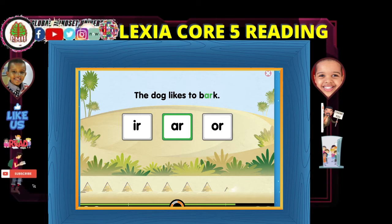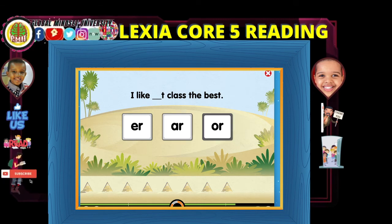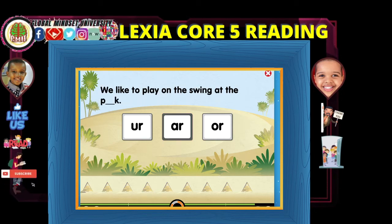The dog likes to bark. Like to bark? Yes. I clicked bark. Almost there, Amir. I like art class the best. That's correct — art class the best. You like to play on the swing at the park.